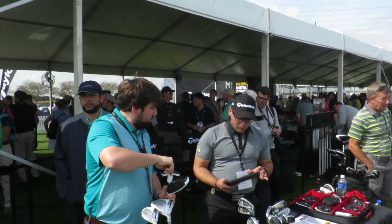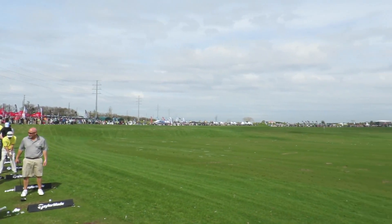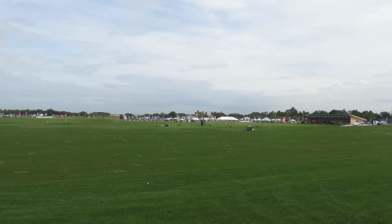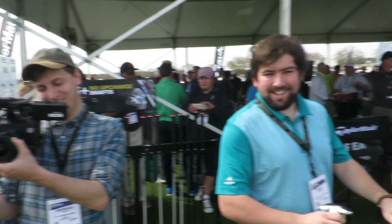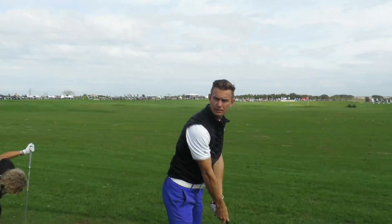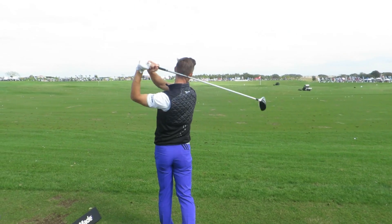So Andy, we thought we'd hit some shots - couldn't resist, could we - testing out the new product. We've got all these guys over here setting up all their gear, manufacturers everywhere. I'm a bit worried because they look really close. It's a quarter inch longer and he keeps moaning saying that his looks better than mine.